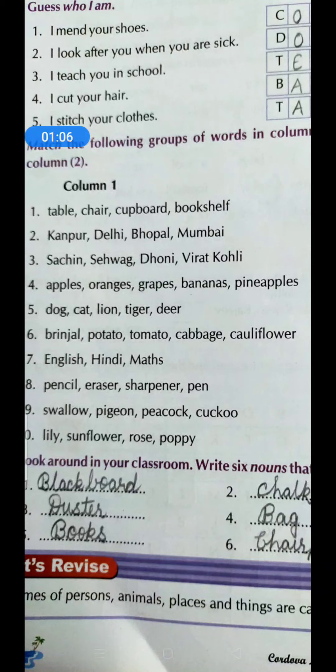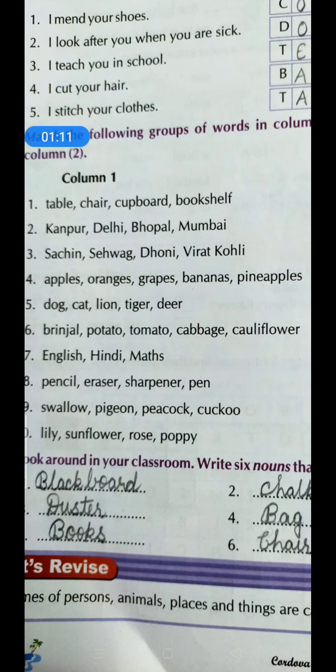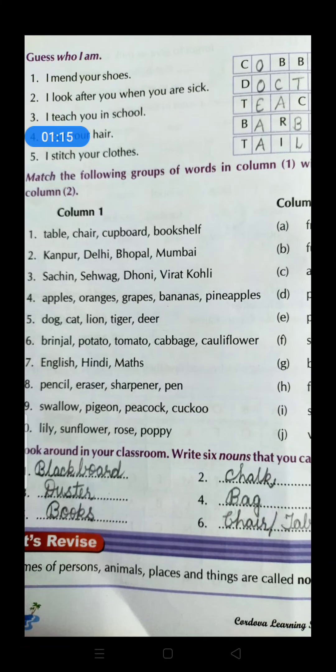The fourth one: I cut your hair. Yes, who cuts your hair? Barber — B-A-R-B-E-R. The fifth one: I stitch your clothes. Who stitches your clothes? Tailor — T-A-I-L-O-R, tailor.